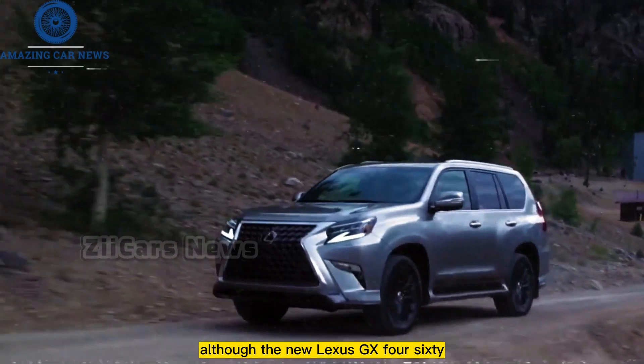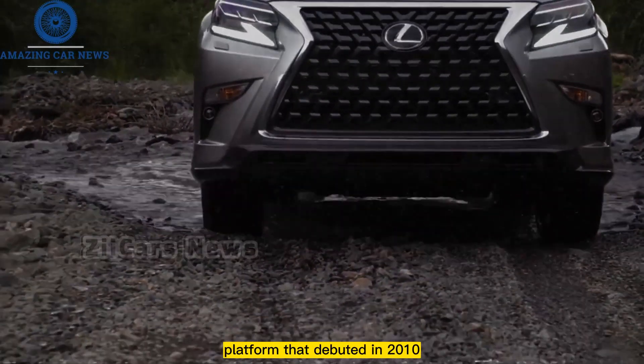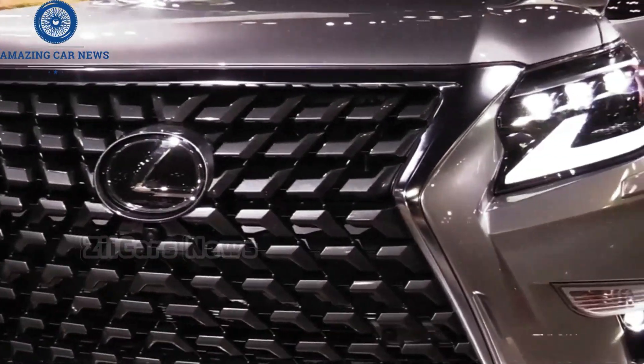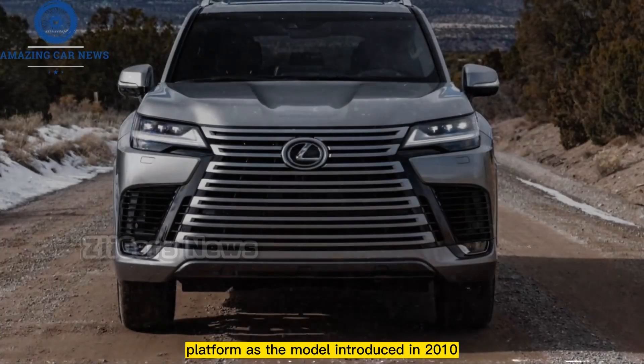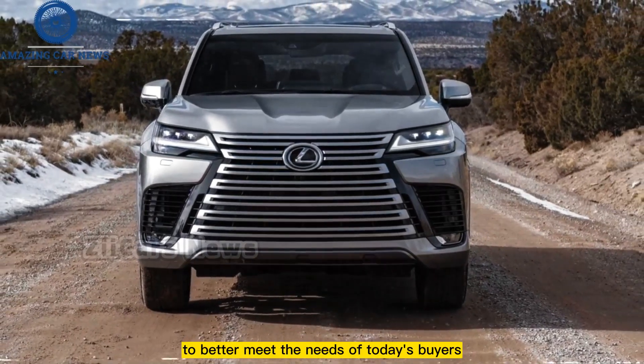The new Lexus GX 460 is built on the same second-generation platform that debuted in 2010, but it has been revised to better meet the needs of today's buyers.